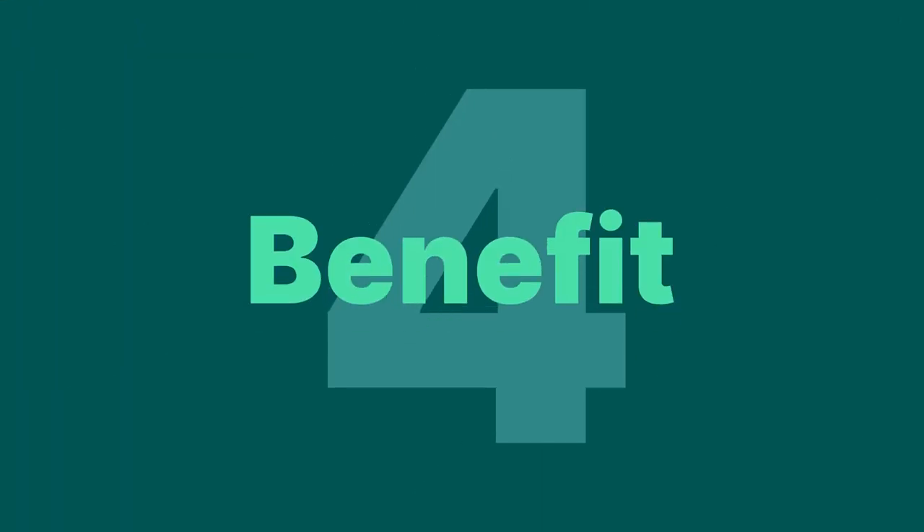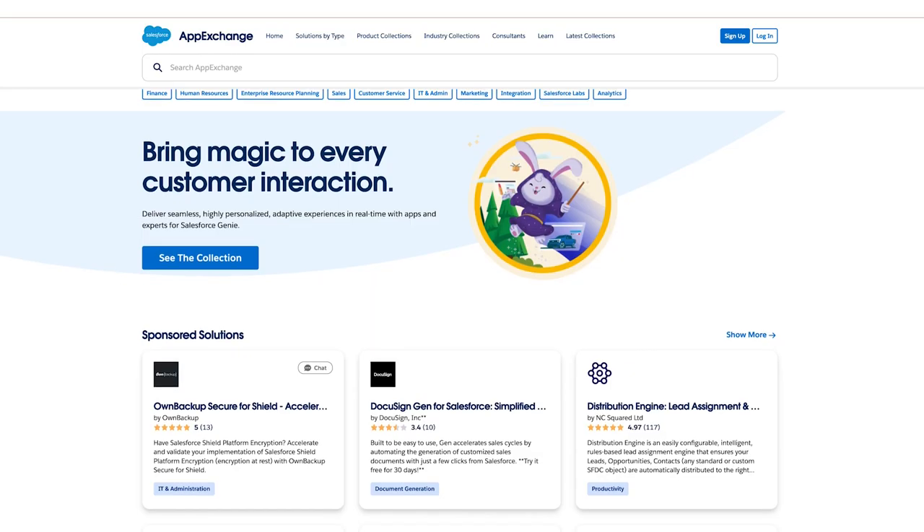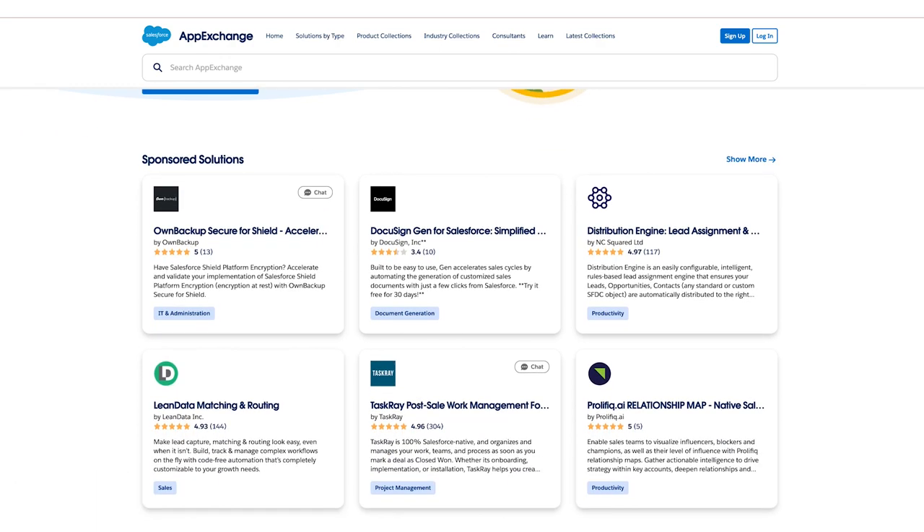Benefit number four: the Salesforce Partner Ecosystem. The Salesforce API allows ISVs to connect to Commerce Cloud, giving you a wide range of pre-integrated options for shipping and other tools that you need to support your e-commerce operations. And as your business needs change, it's easy to visit the AppExchange to identify new solutions.